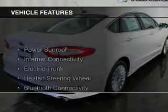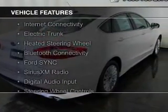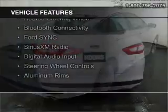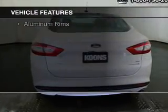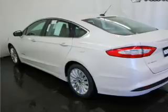The features include a power sunroof, internet connectivity, electric trunk, heated steering wheel, Bluetooth connectivity, Ford Sync voice activation, Sirius XM satellite radio, digital audio input, steering wheel controls, and aluminum rims.